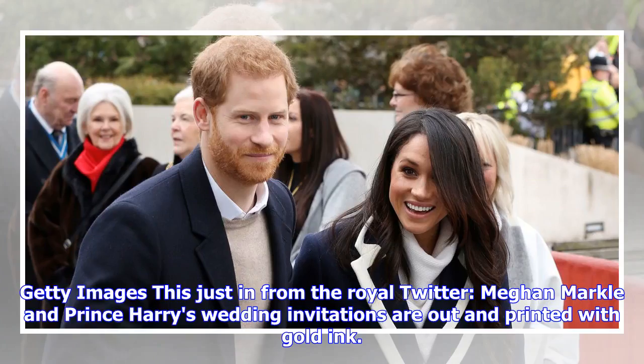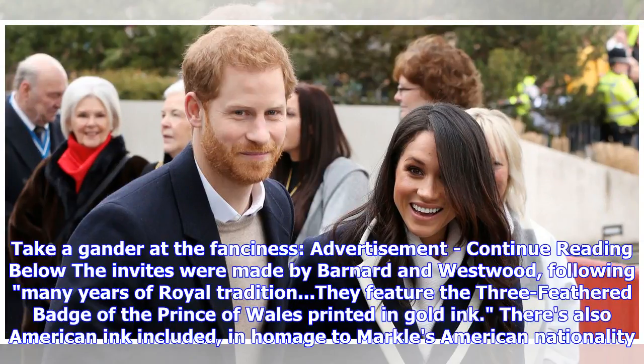Getty Images. This is Justin from the Royal Twitter. Megan Markle and Prince Harry's wedding invitations are out and printed with gold ink. Take a gander at the fanciness. The invites were made by Barnard and Westwood, following many years of royal tradition. They feature the three feathered badge of the Prince of Wales printed in gold ink.